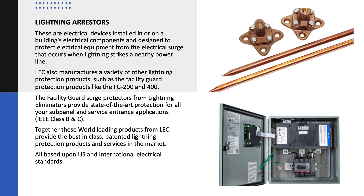Lightning arresters are electrical devices installed in or on a building's electrical components, designed to protect electrical equipment from the electrical surge that occurs when lightning strikes a nearby power line. LEC also manufactures a variety of other lightning protection products.